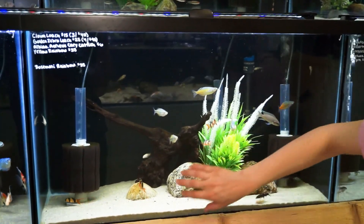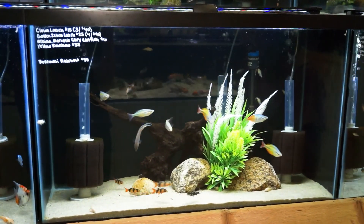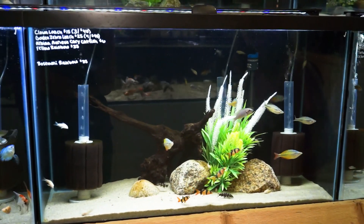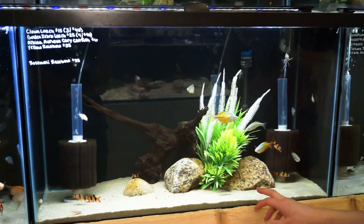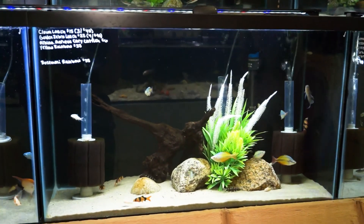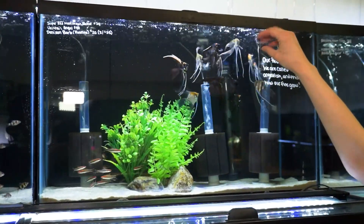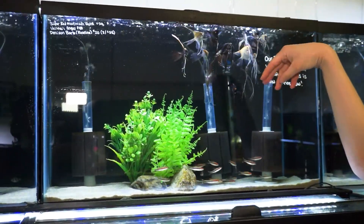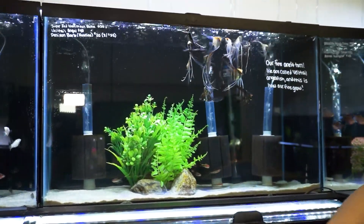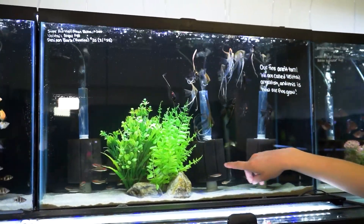We also have some little clown loaches — keep in mind they get large, so definitely watch Joe's video about clown loaches. We also have some golden zebra loaches. Pretty neat — they kind of look like a yo-yo loach but a little different in coloration. We also have some albino cory cats. Right here in this tank we've got some veiltail angels — so pretty with those long flowy fins, something a little different and unique. I've had these guys for a long time and they're super healthy and chunky. We also have some denison barbs, aka the roseline shark. A whole bunch of those — nice small size, really great schooling fish for a larger aquarium.